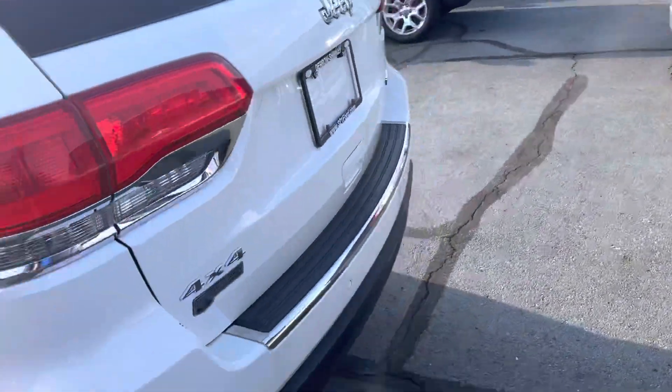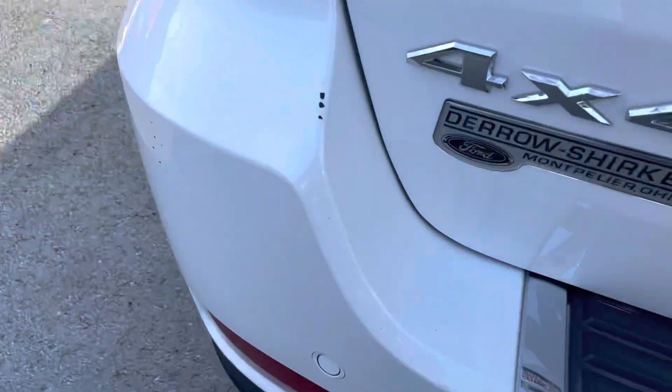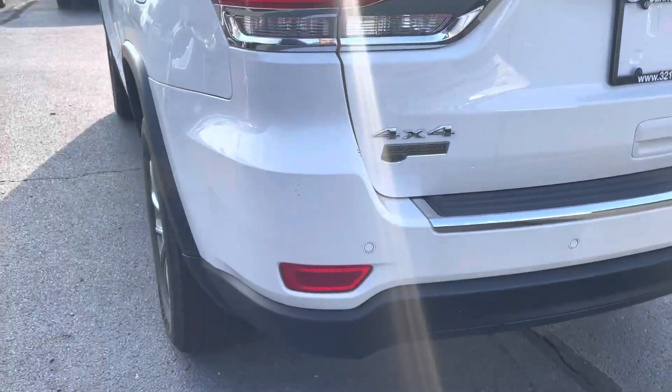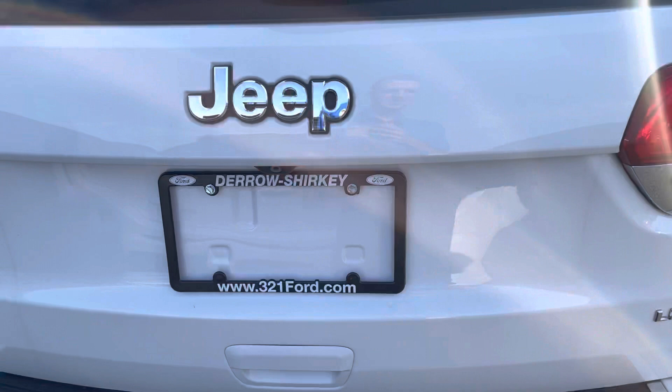You also have heated seats in the rear as well, and USB ports galore. There are sensors along the back — about a pinky finger's width of clearance. Step away for size comparison — there's also a backup camera underneath the double E's in the Jeep logo.